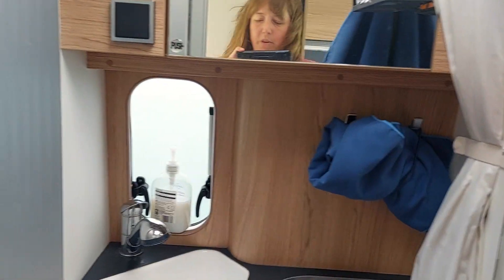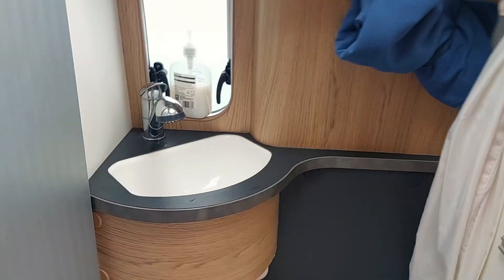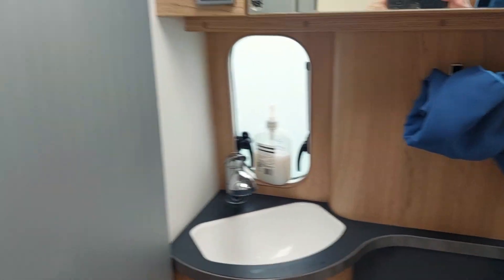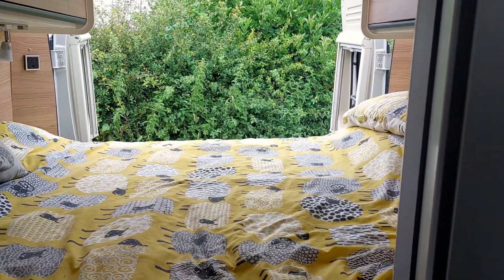So in here we've got a shower facility — it pulls out and we've popped a clip on there to fix it up. There I am in the mirror! Shower tray in the bottom, and a toilet — this is a cassette toilet. You tend to find that most UK and European vans have cassette systems.